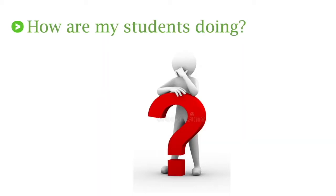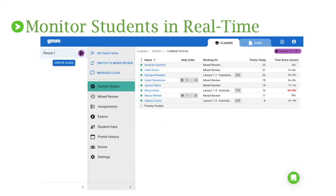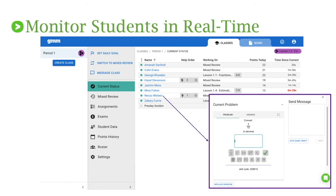It's also good to talk about how you know how your students are doing. One of my favorite ways was to monitor students in real time using the current status screen. When I look at my classes tab and go to current status, I can easily see what my students are working on and how many points each of them have got today. A super quick visual indicator was time since correct — if any students had a red time, it was time for me to go over and check in. Another great feature was the help order, which takes the guesswork out of figuring out who had their hand up first. I could click on a particular student and see the current problem and the answer it was supposed to be so we could work it out together.